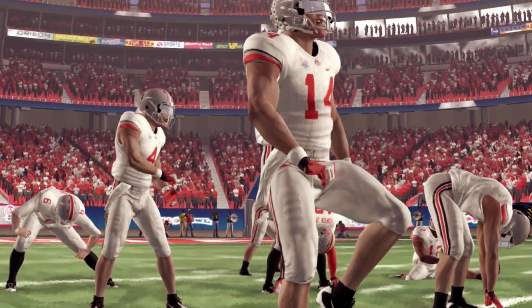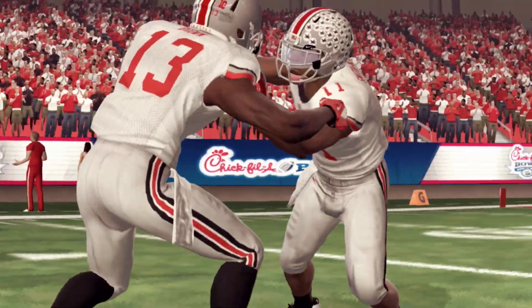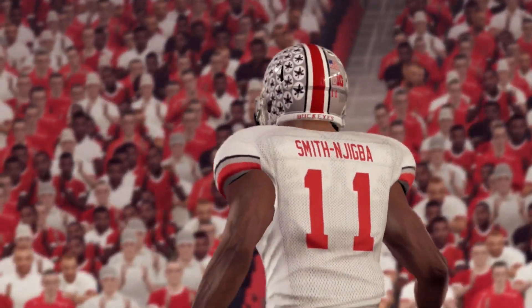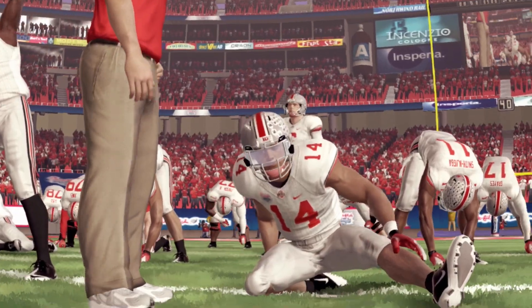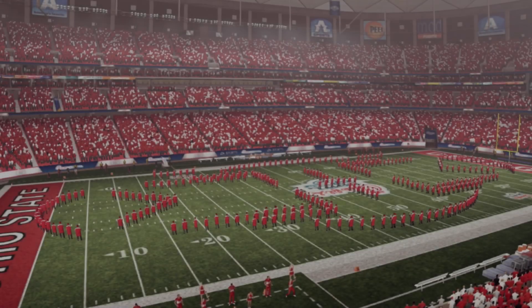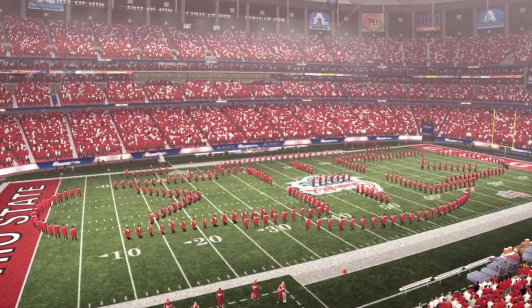The Georgia Dome is always filled and rocking for the Chick-fil-A Bowl. A live look on the floor of the stadium right now as we close in on kickoff. Time for ESPN's college football. Brad Nessler and Kirk Herbstreit will be on the call. This has the makings of being an incredible bowl game. Welcome to the Chick-fil-A Bowl.